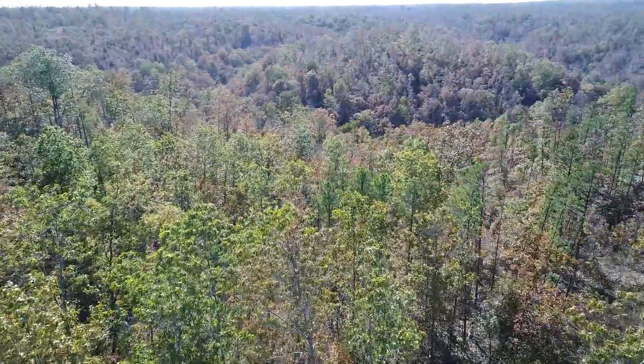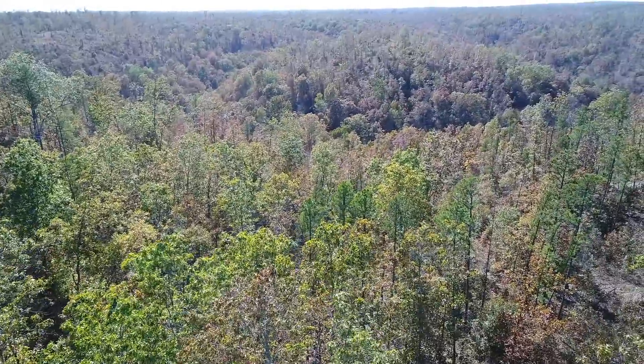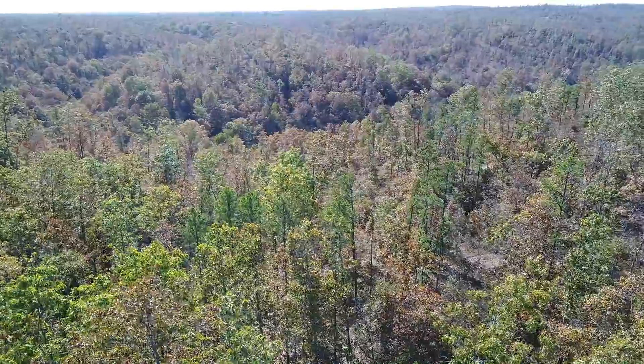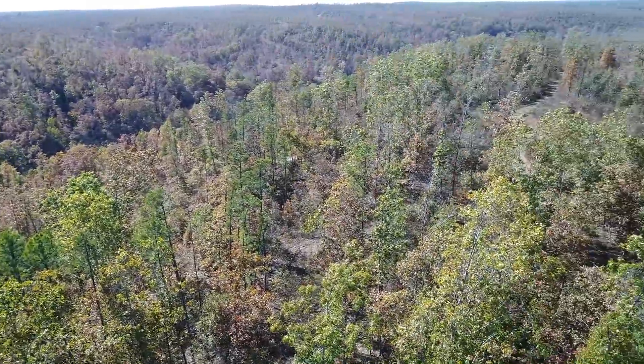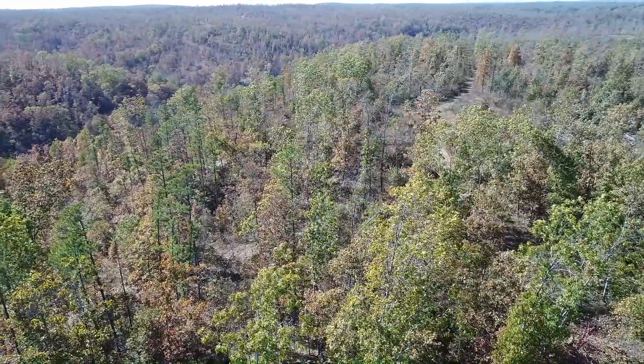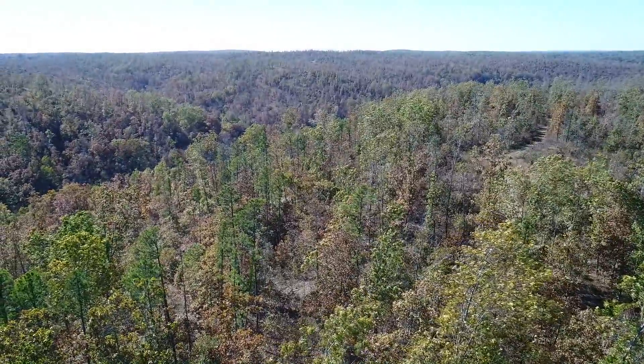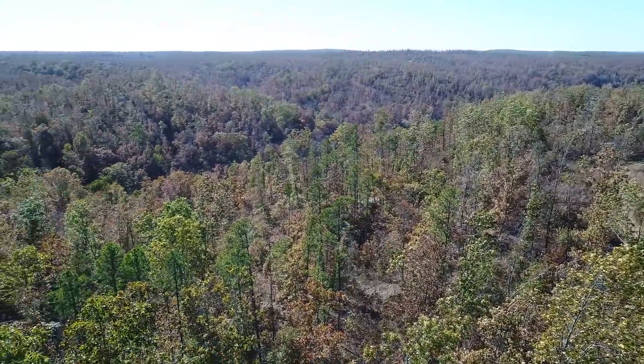All the tracts at Chalk Bluff were logged within the last several years. Some were really heavily logged and some were not. This one was not that heavily logged in my opinion, but you'd be the judge on that. There's a lot of timber left, and actually toward the south side of the property there are some places where they didn't even log. So it's a pretty good situation there.